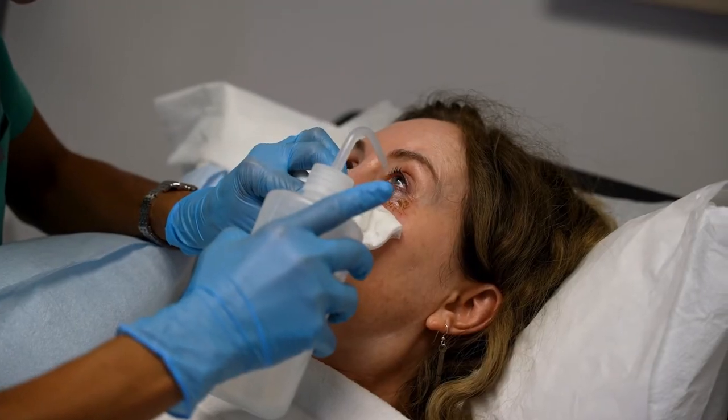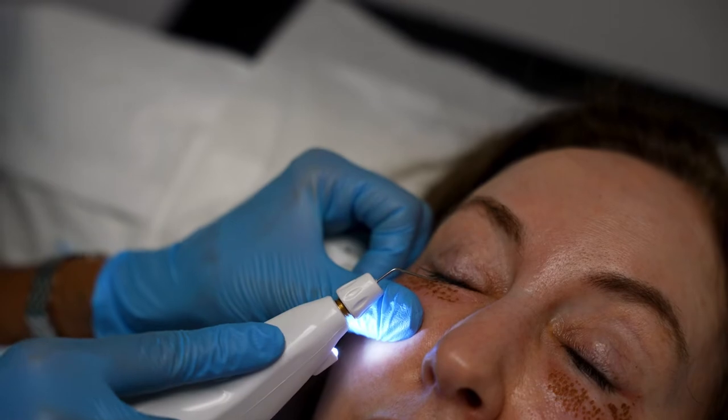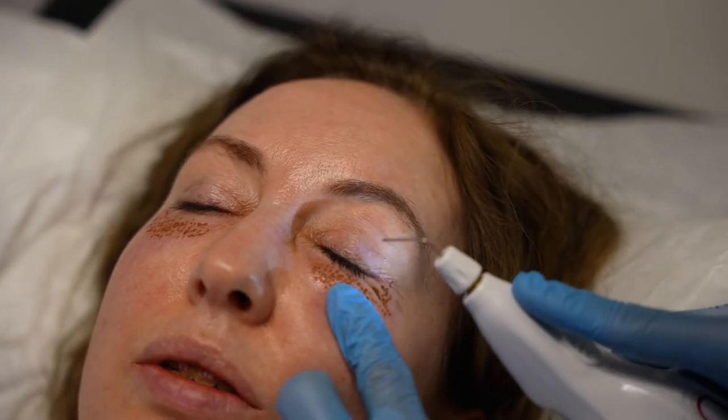Plexer plasma delivers next generation skin rejuvenation and skin lifting. The procedures only take a few minutes and the results are immediate. It's a non-surgical procedure, replacing traditional plastic surgery with soft surgery. There is no blood or stitches.